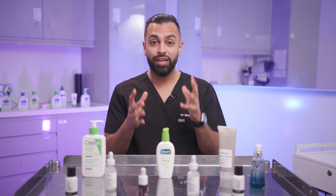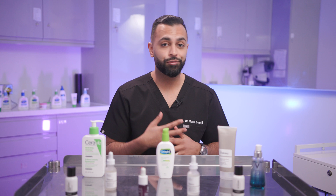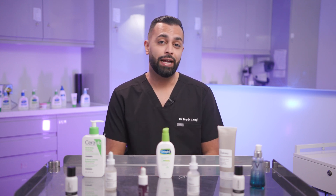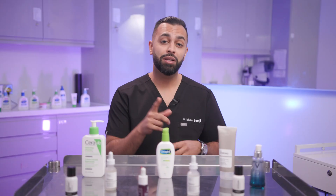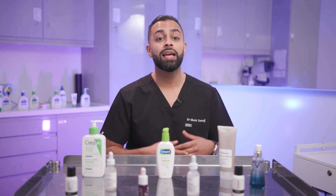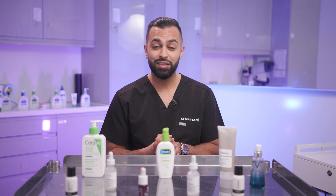Welcome back, it's Dr. Somji. Today we're going to be talking about a trend that's been viral on Instagram, TikTok, everywhere. Even on my own page on TikTok, there's a lot of debates about it. It's about using rosemary oil for hair growth. I'm going to tell you whether it works, how it works, and whether it's more effective than other things on the market at the moment.